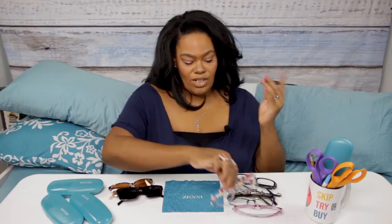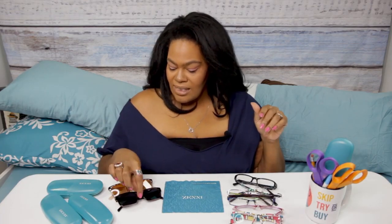One more thing I want to mention: Zenni offers shipping for $4.95 - and that's for however many pairs you order, not per pair. So whether you order one or five hundred pairs, it's only $5 to ship. And I've gotten everything within two weeks - I've never waited more than two weeks to receive anything.